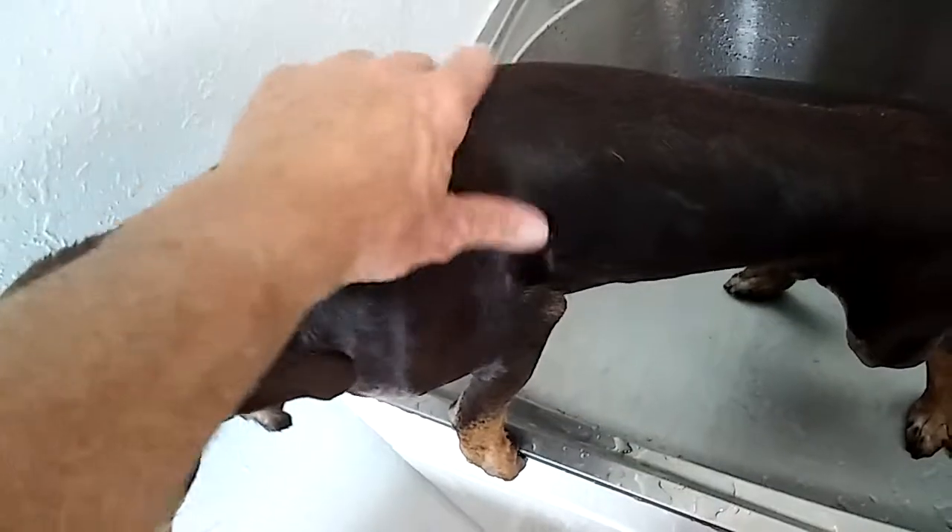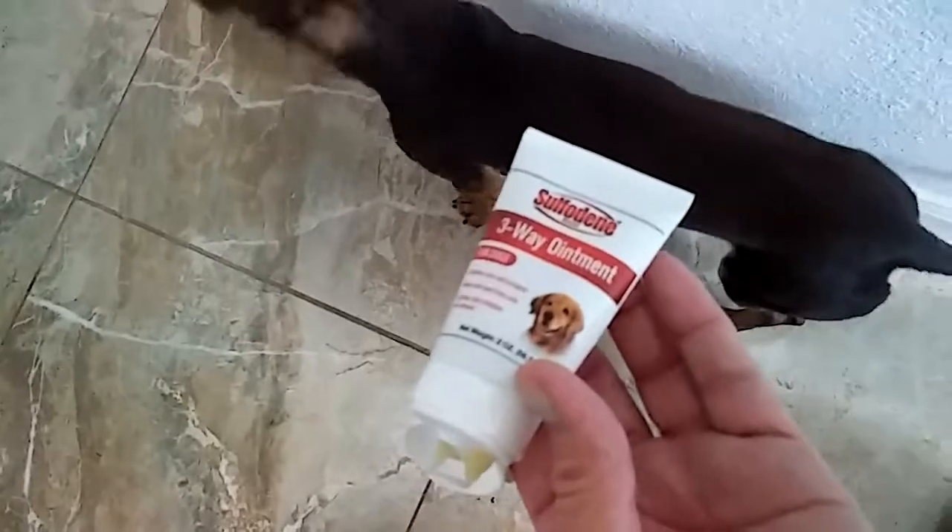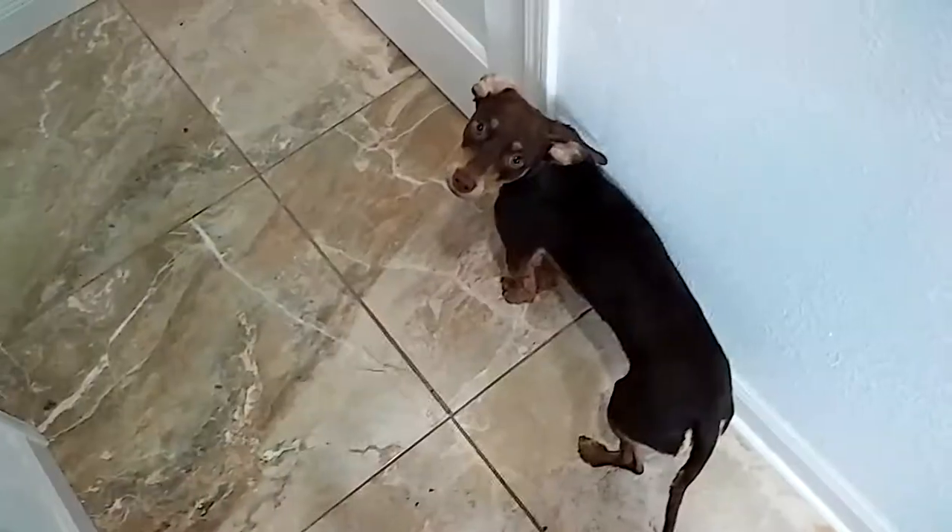So Max is done with his bath. Going to dry him off and give him some of the medication ointment. With Max I'm just going to put a little bit of the ointment on his back here because I noticed he scratched a little bit there. Well done Max — you're free.